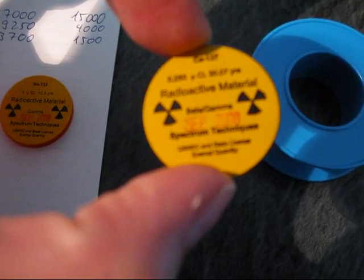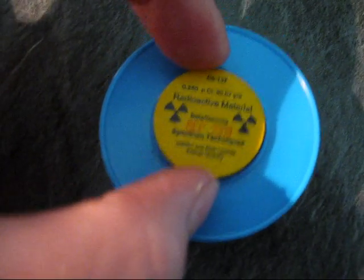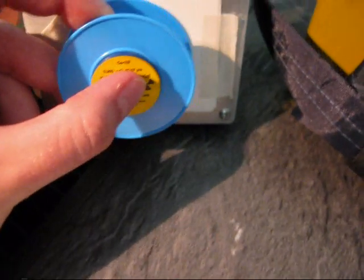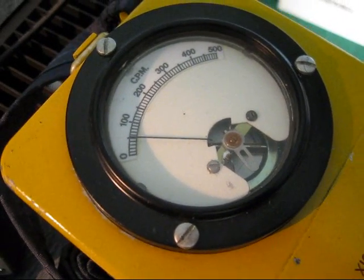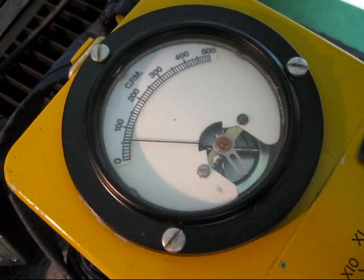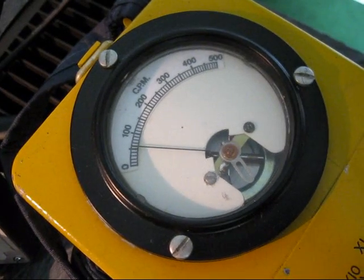Now we have 0.25 microcurie of beta and gamma, so that's a quarter of the activity of the barium source. Let's see what the reading will be. As you can see, the reading is actually much higher — it is just about 6,000 counts per minute.